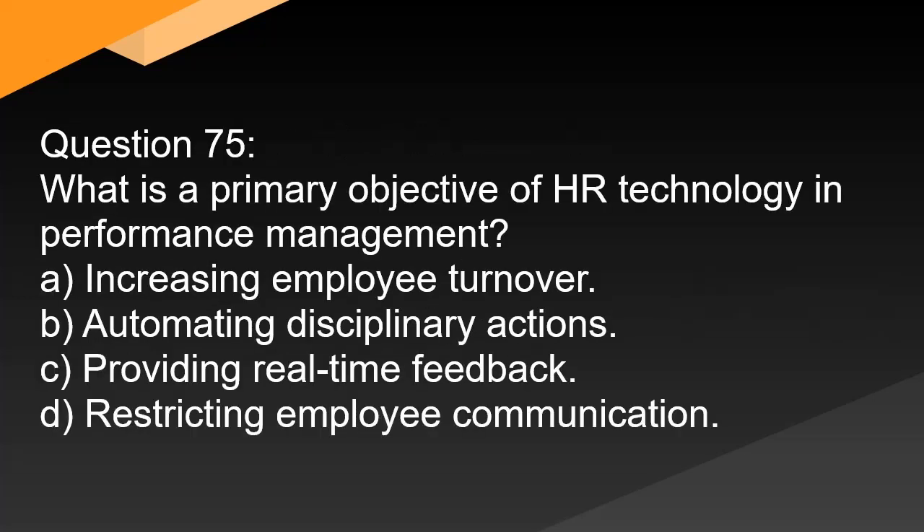Question 75. What is a primary objective of HR technology in performance management? A. Increasing employee turnover. B. Automating disciplinary actions. C. Providing real-time feedback. D. Restricting employee communication.